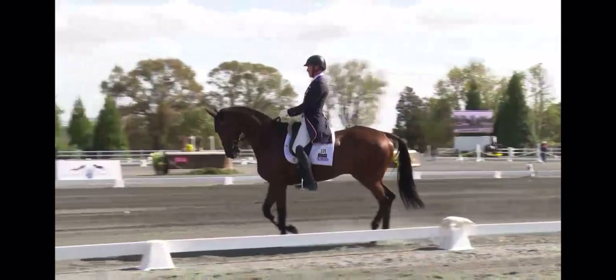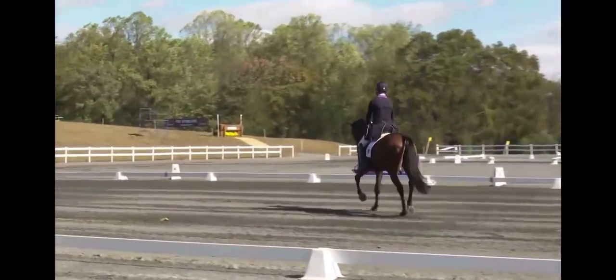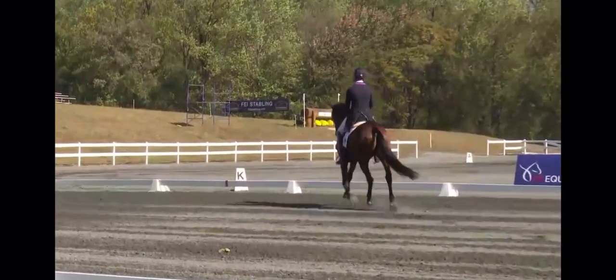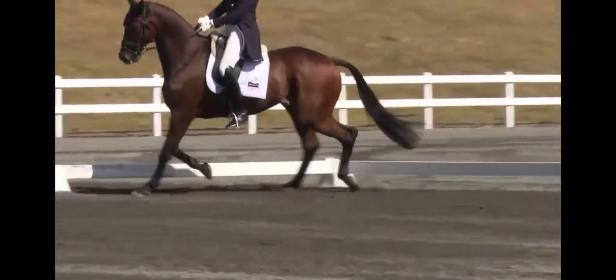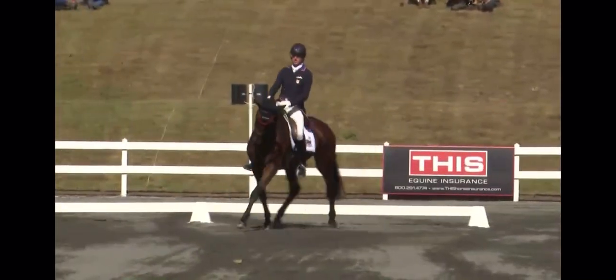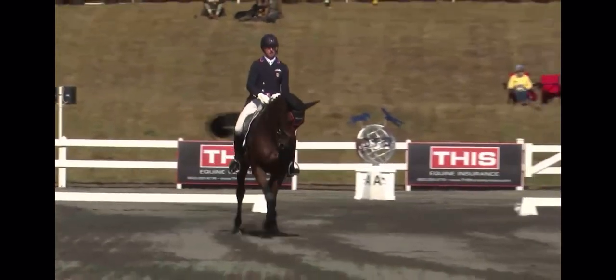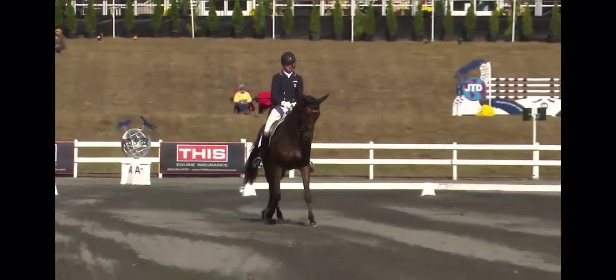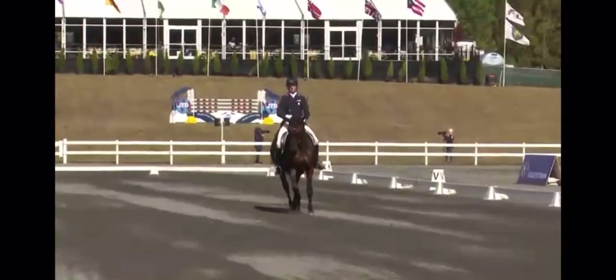Doug strikes a really handsome picture. He sits well in the horse — it's a good harmony with the horse. You'll see the nice collection in the corner; it almost comes off the ground a little bit better in the turns. Nice positioning in the half pass. Good swing. See a nice smooth change of bend here — that's quite good.